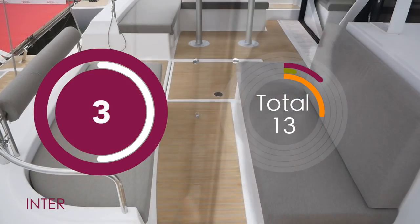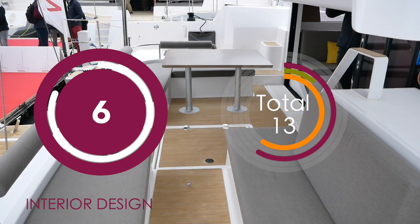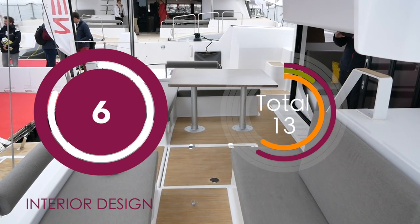The accommodations down in the outer hulls are extremely small and cramped and there's not really much nod to styling either. It doesn't look particularly welcoming and it's certainly not a comfortable area for guests. Overall I'm going to give this a 6 out of 10. The cockpit is lovely, the saloon is spacious and the master cabin is fine, but the guest accommodations are just subpar.